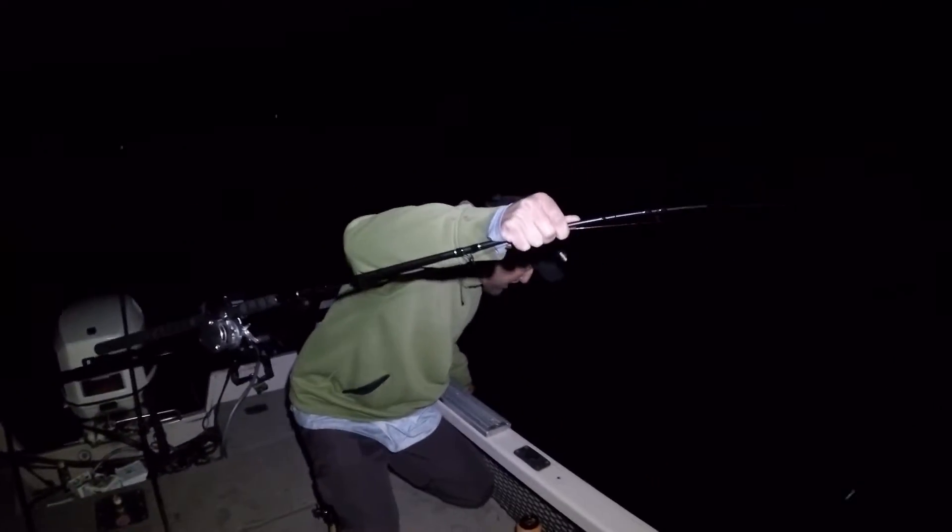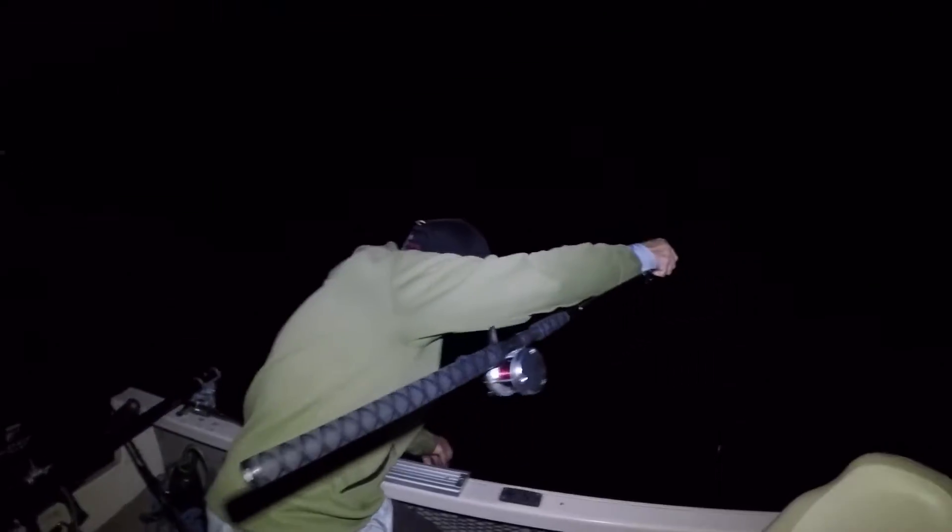Watch out, don't grab the rods yet. It doesn't want to come up — there's my chance right there. Fish! Look at that — it's jumping, baby!